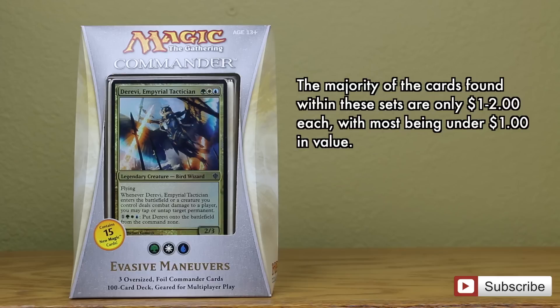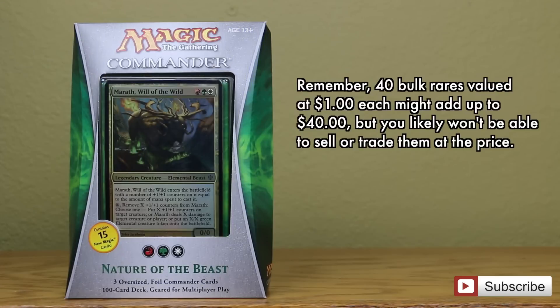Remember, 40 bulk rares valued at a dollar each might add up to $40, but good luck actually selling or trading them for that. However, this is not to say these decks are just bulk.